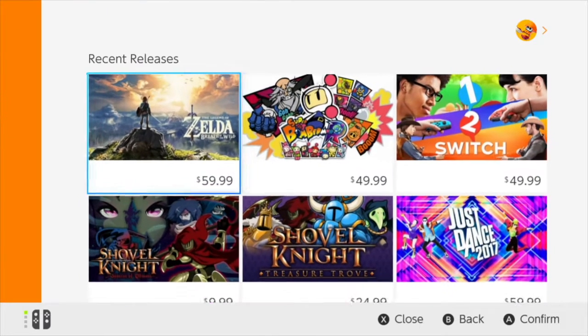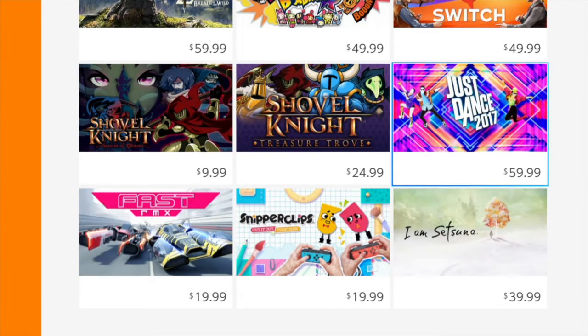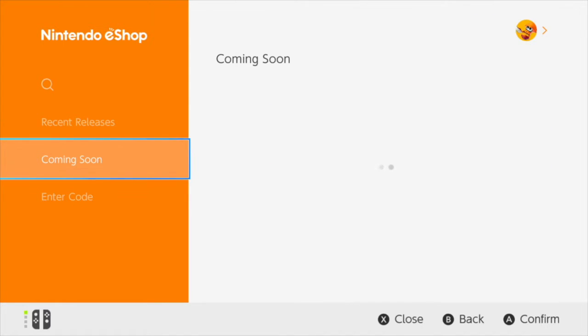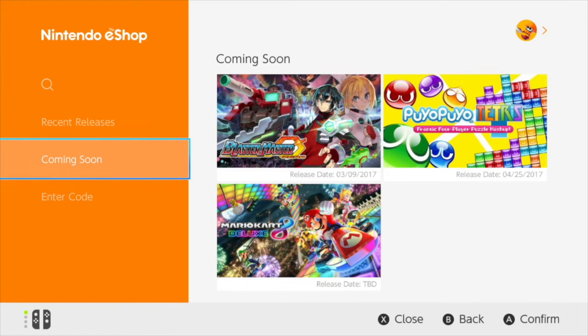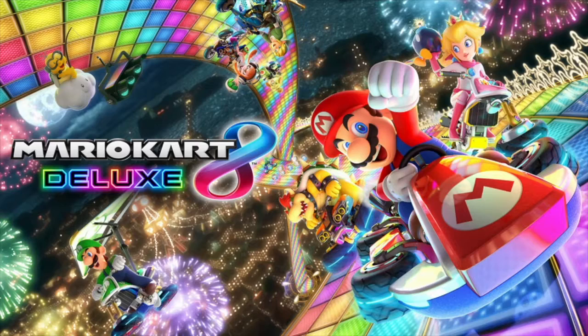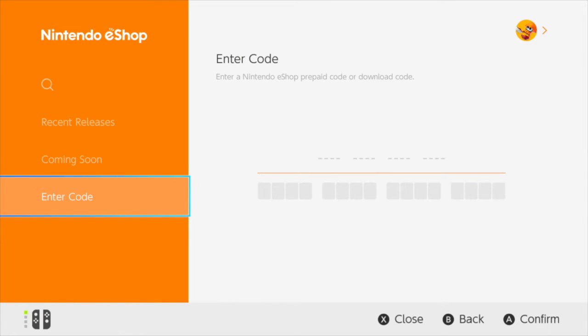Second up, the Nintendo eShop, where you can see recent releases showcasing your latest games like Zelda Breath of the Wild and the next game on my list, Fast RMX. The next tab over you'll see your coming soon titles. There are currently only three games listed, but there may as well be only one, because anything releasing around Mario Kart 8 is non-existent. And the next tab over you can enter a code to redeem a game.